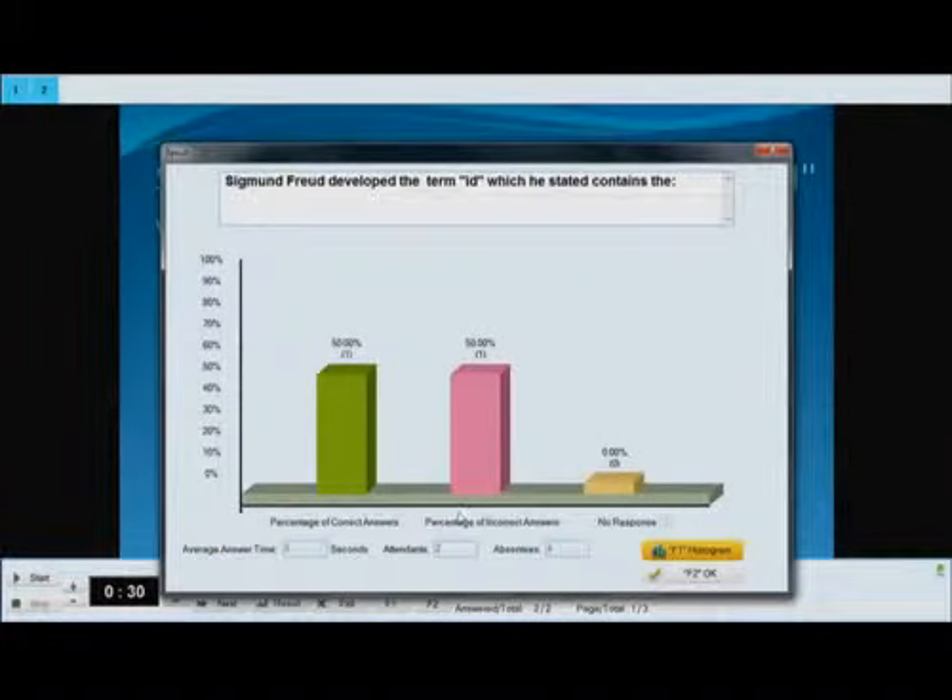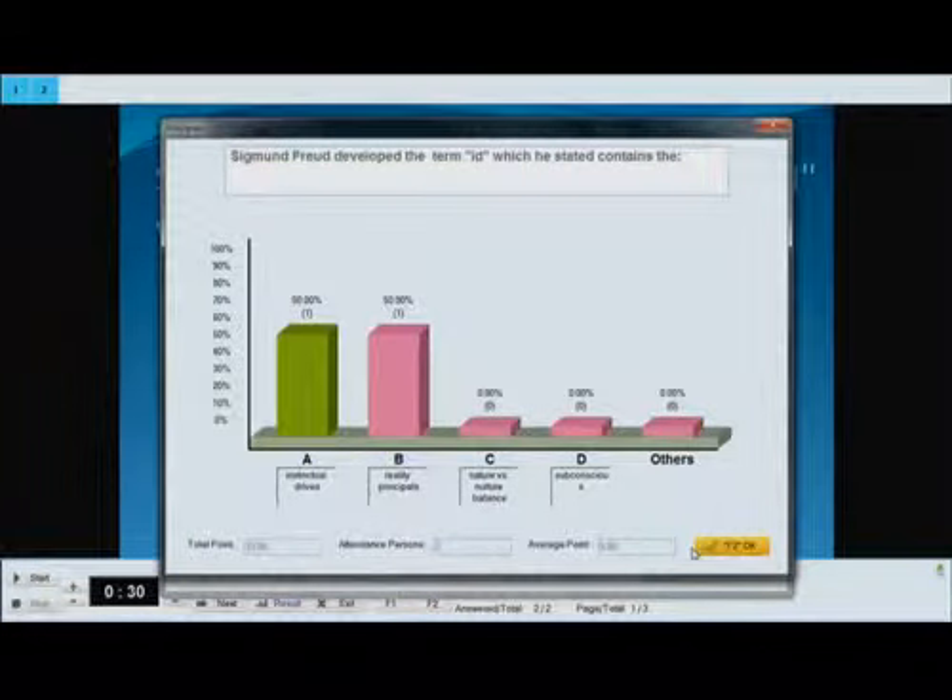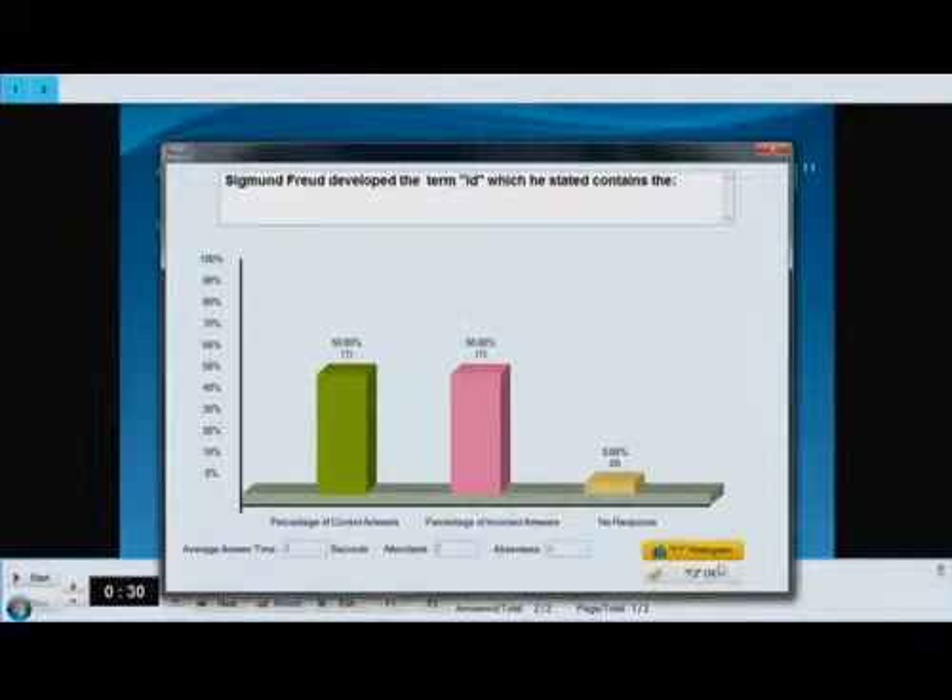This can be done in the classroom, in a large lecture hall, or off-site. For example, if you'd like to take students on a field trip or to a museum, they have the remotes in their hands with the questions on the screen. Once you conduct a quiz using Q-Click software, you'll be able to see instant reports and bar charts that allow you to see the performance and responses of the students, helping teachers decide whether to move forward with the material or repeat it.